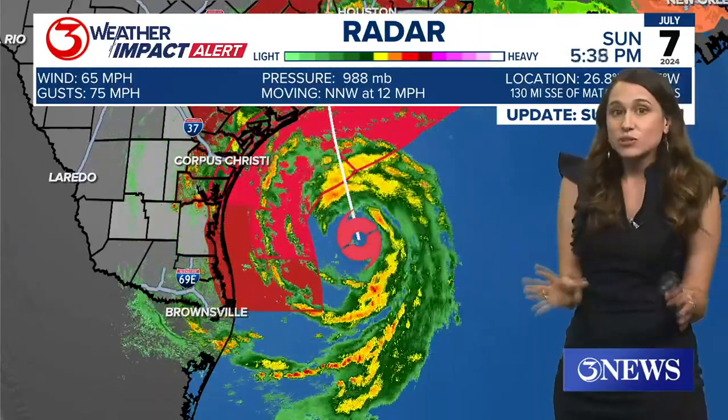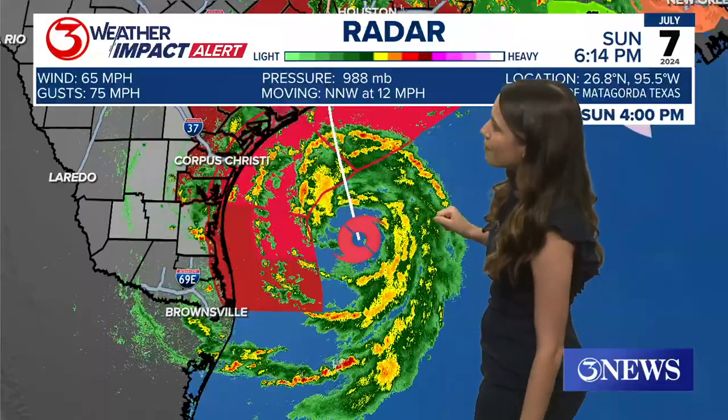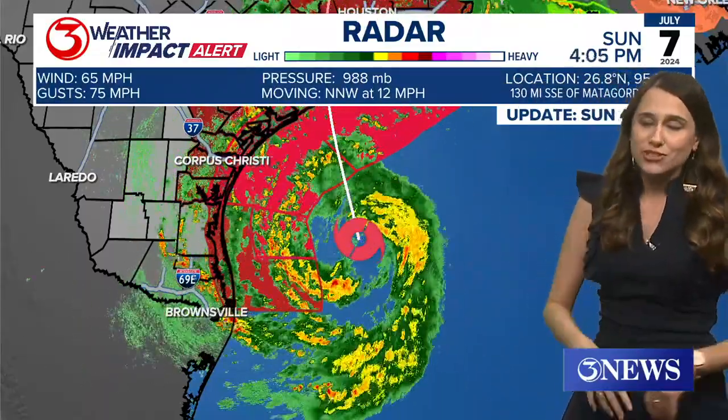A closer look at Barrel — still just a tropical storm. It's got 65 mile per hour winds and 75 mile per hour gusts, so the gusts are hurricane strength, just not those sustained winds.